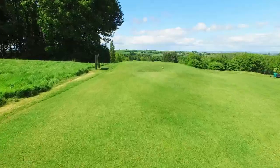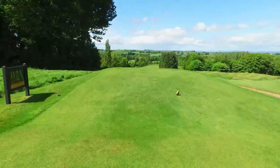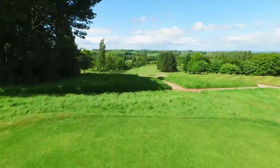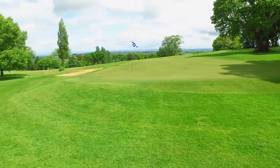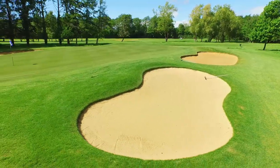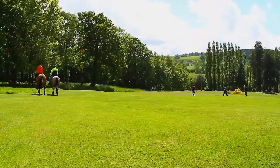Each hole provides a strong test of golf with interesting features including raised tees, several plateaued greens with subtle slopes, strategically positioned bunkers and wonderful surrounding countryside to view as you walk the fairways.